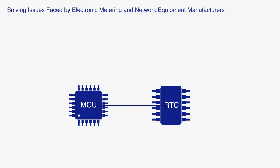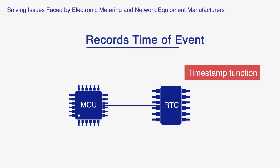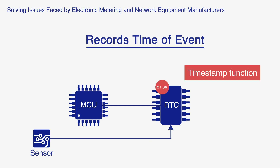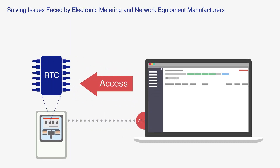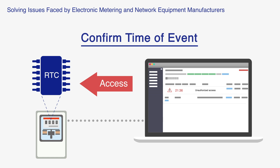The timestamp function in the RTC module records the time whenever the system detects a problem. Customers are able to retrieve the timestamps and system data at any time to verify and diagnose the problem.